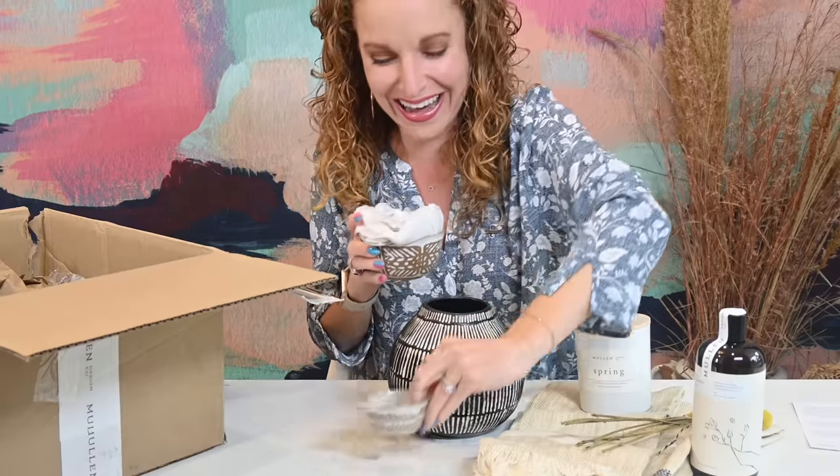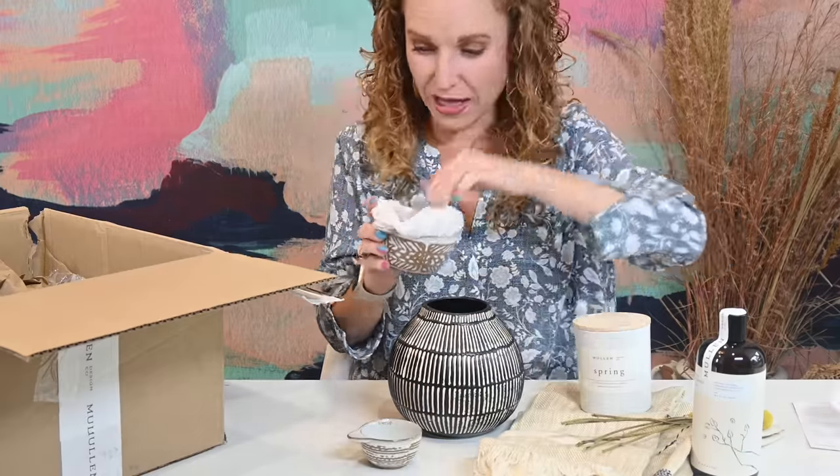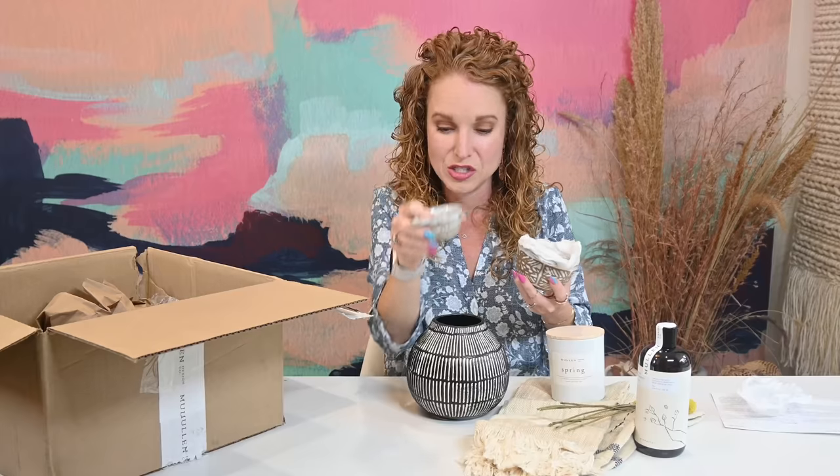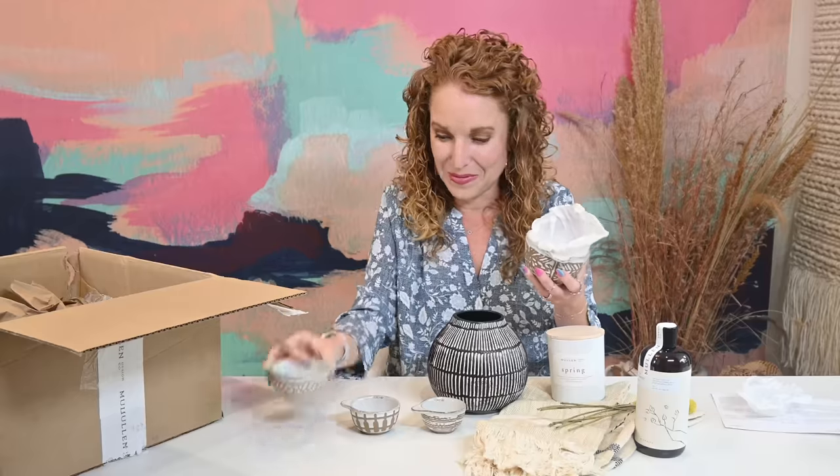Oh my gosh, you guys! It's a set of stoneware measuring cups. One says one-fourth cup — and the bottom says microwave and dishwasher safe. It's textured too, it's not flat — it's got a beautiful handmade stone feel to it. This one says one-third cup and has a completely different print on the outside. This one says half a cup. Look at the print on this one. These are phenomenal. And then this one says one cup.